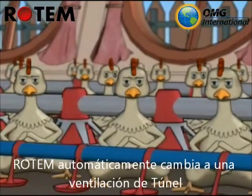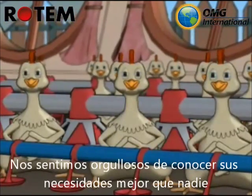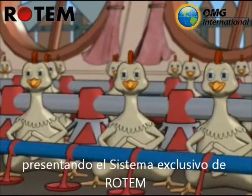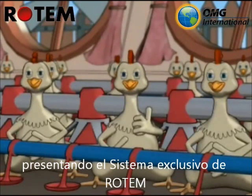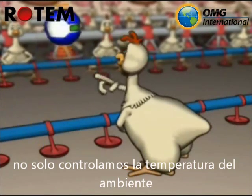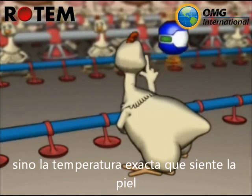Rotem will automatically switch to tunnel ventilation and even add some cooling. Priding ourselves on knowing your needs better than anyone else, we present to you Rotem's exclusive development. Taking into account the wind chill factor, we not only control the temperature of the environment, but the exact temperature on your skin. Rotem.